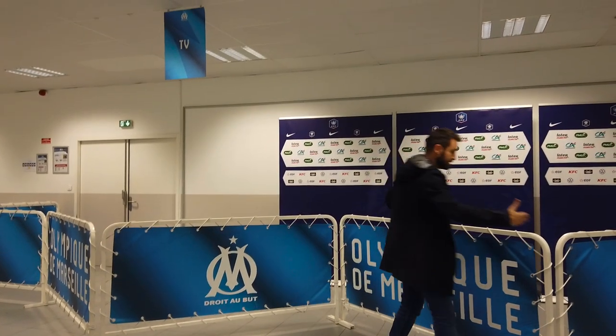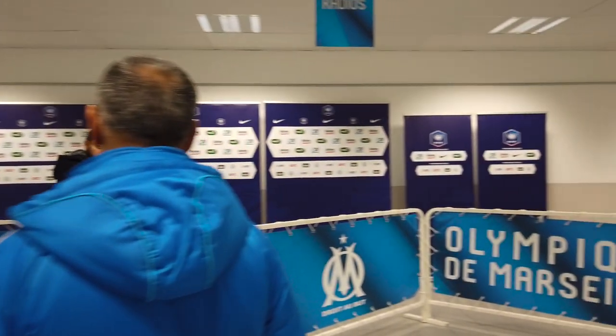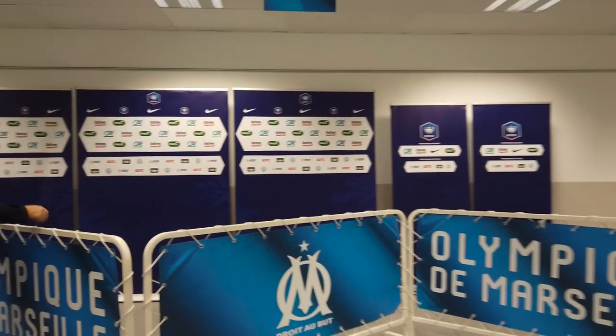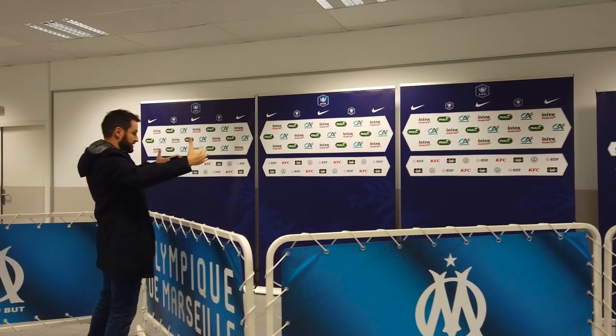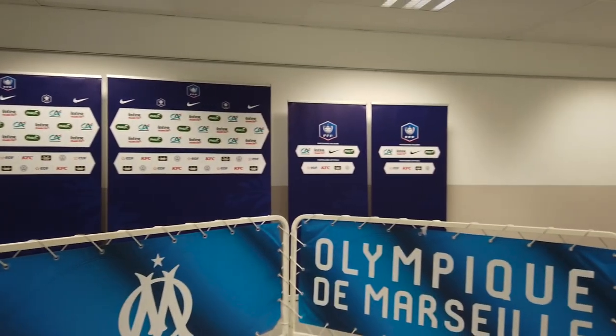Once we've stopped watching whatever was on that guy's phone, the tour guide explains that there are separate sections for TV, radio, and print journalists, and that there's nowhere to hide for the players because they actually have to walk through this to exit the building.